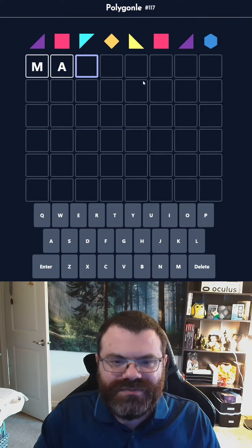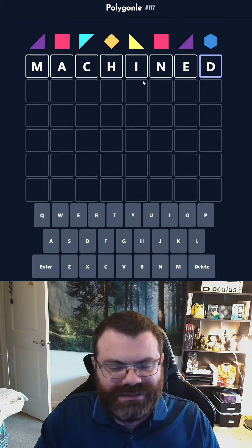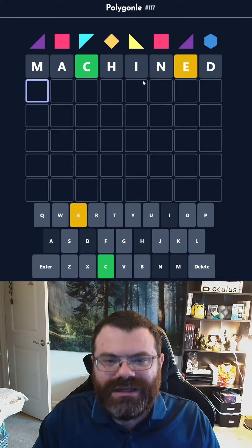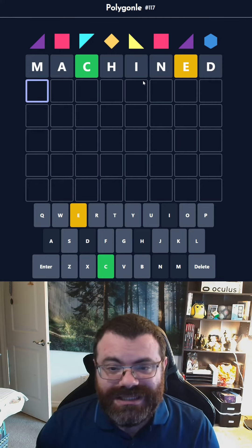It's probably not even an E there, but let's do MACHINED and see what happens, because that does test an E in that spot. As if I would do anything else. All right, it's not an E in that spot, so that's good to know. We placed a C, of all things.